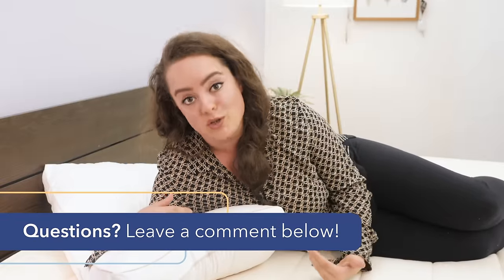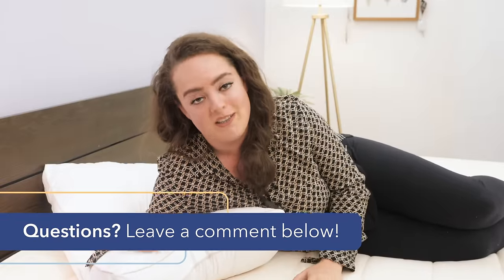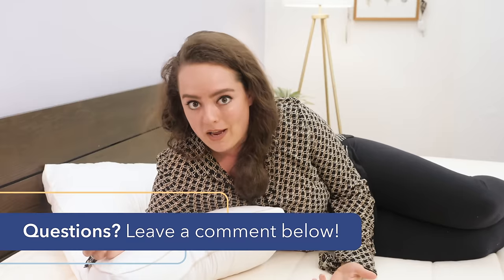Before I get into my first impressions of this pillow, I just want to say if throughout the course of this video any questions come up or you want a personal recommendation from me, please feel free to leave me a shout in the comment section below, and I'd be happy to help.